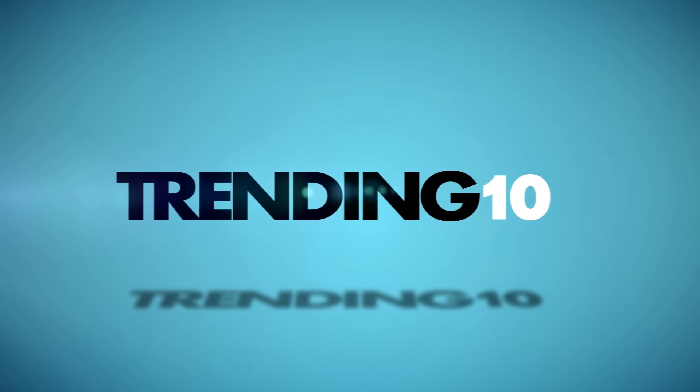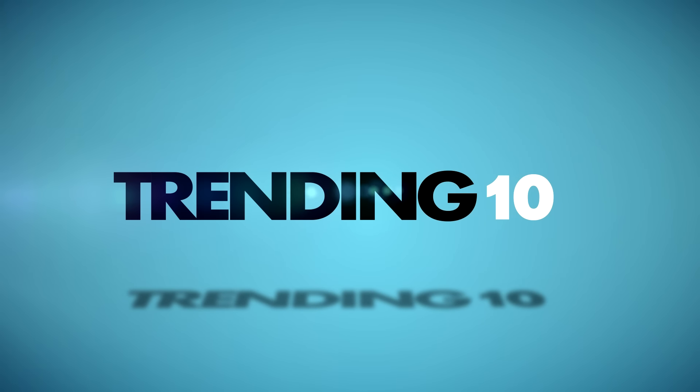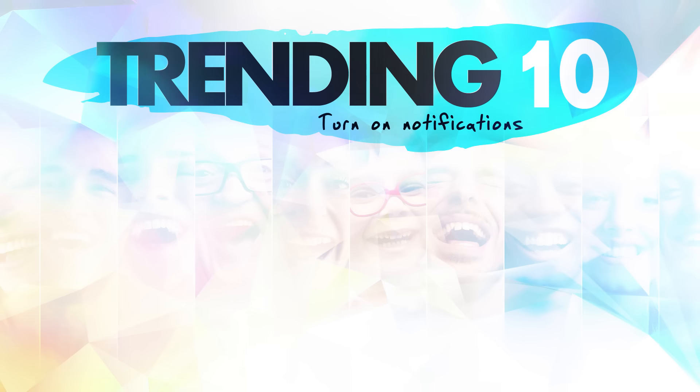Alright, there we go guys. That's it for our list of 10 really quick toothpaste life hacks that you can probably take advantage of right now. Got any more life hacks? Be sure to let us know down in the comment section below. And if you enjoyed this video, drop a like and subscribe for more great content. Thanks so much for watching Trending 10 — your guide to what's viral right now. We'll catch you guys in the next one.